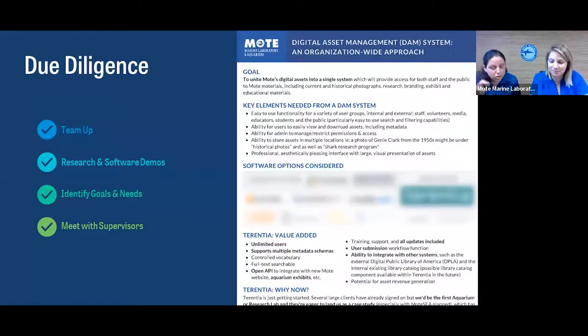We created a one-pager handout, which both of our supervisors are big fans of. On the one-pager, we highlighted the goals of the project, the essential functionality we were looking for in a DAM system, the different systems we had researched, and why we felt our top choice was the right software for us. Our supervisors approved our request to have meetings with other departments to learn how a unified DAM system could specifically meet all of their different needs, because if there was a broader need, then higher costs could be justified and sourced from multiple budgets.